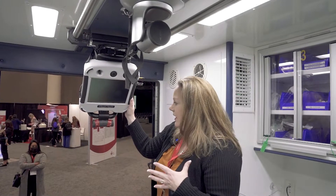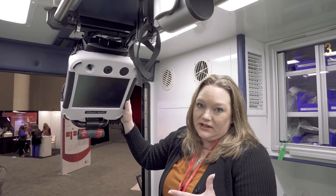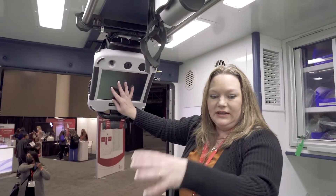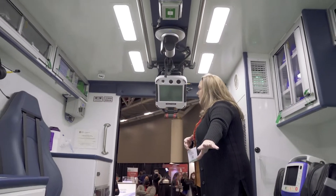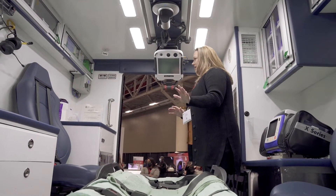The next thing on our unit is a tele-neurology system. This allows the physician to log in from wherever they are — whether they're in the hospital or in their office — and zoom in to evaluate the patient for their movement, pupils, and whatever else needs to be done.